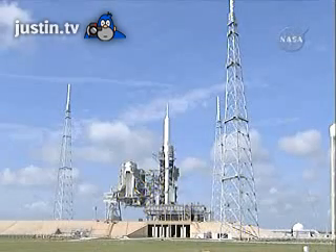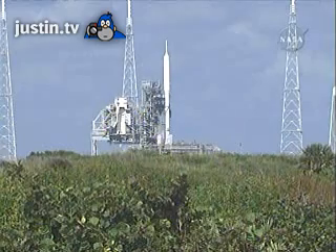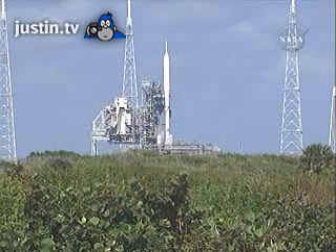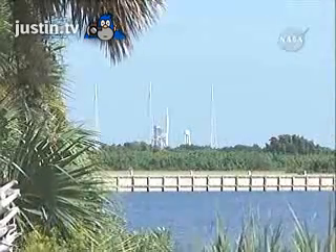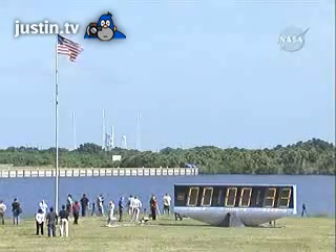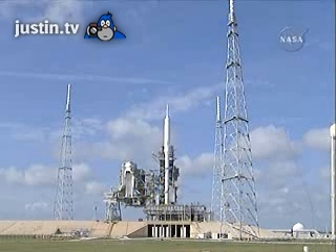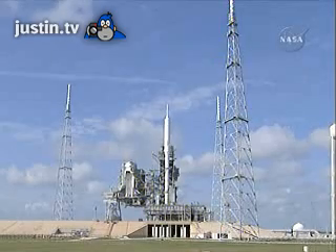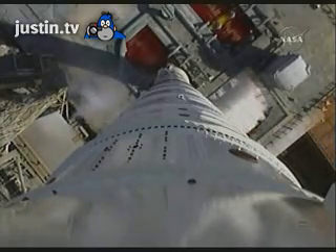T-minus 1 minute. Navigation system is activated. Auxiliary power units have started. Solid rocket motor nozzle gimbal checks are underway. Ignition system is armed. Sound suppression water system is activated.